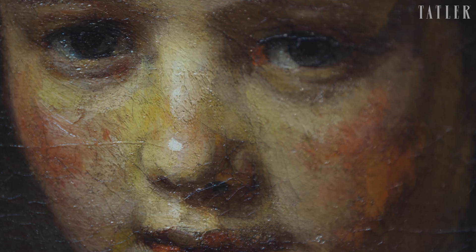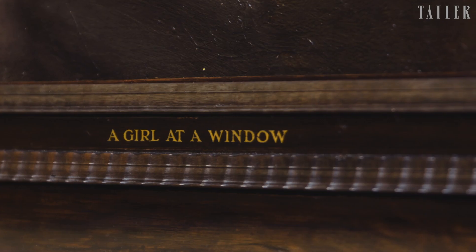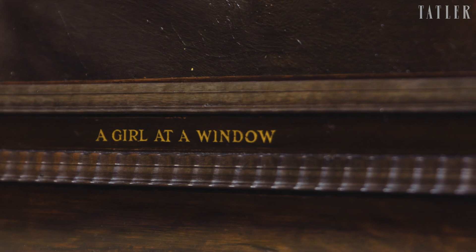One of the early owners of this painting, the 18th-century French collector Roger de Peel, claimed that when Rembrandt hung this painting in his window, it was so realistic that passers-by waved up at her.